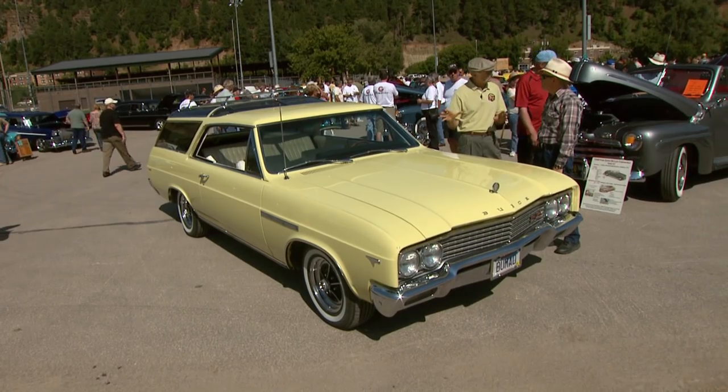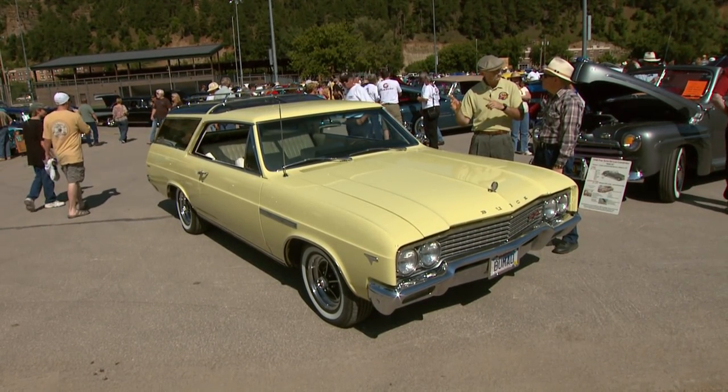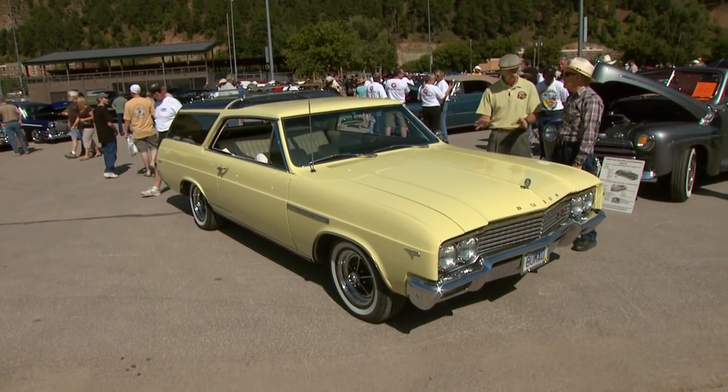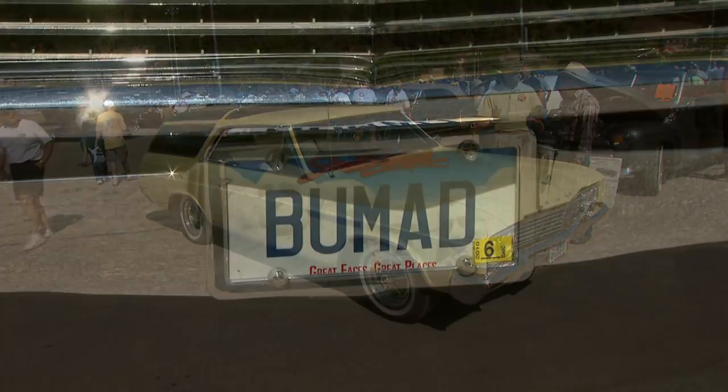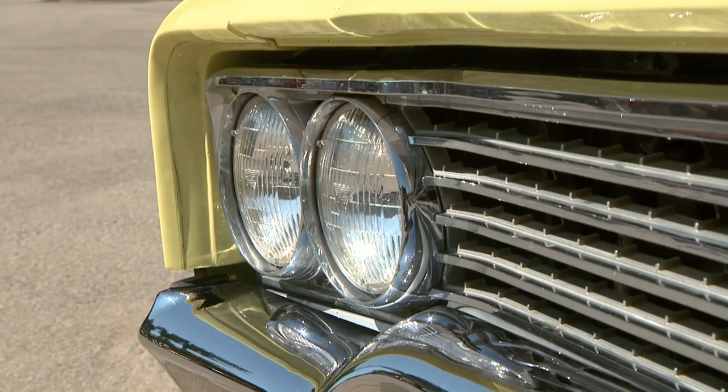I don't think I've ever seen a two-door hardtop Buick wagon, ever. This is the only one in the world. Buick didn't make this. They should have. So you took care of it for them. That's right.